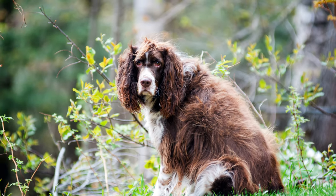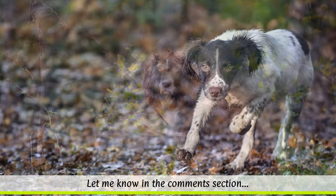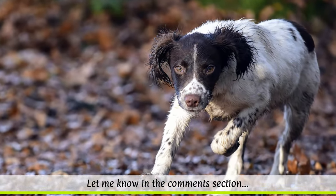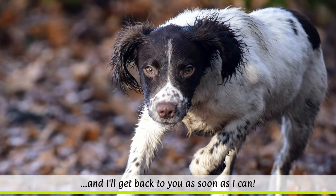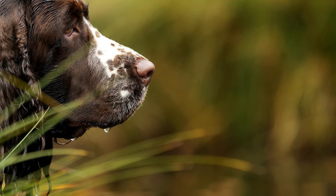They are quite wary of strangers. Towards their pack leader, however, the dog is an affectionate and cuddly companion, whom it loves to follow wherever they go. The dogs are good around children and behave considerately and gently.